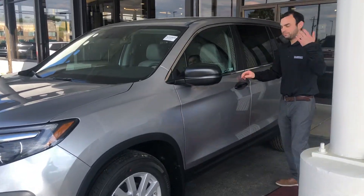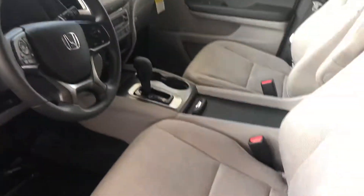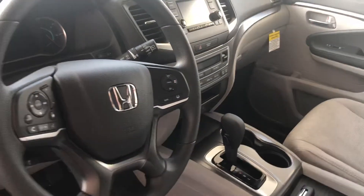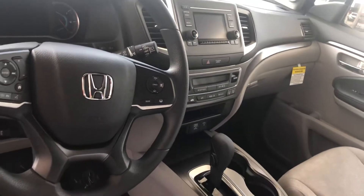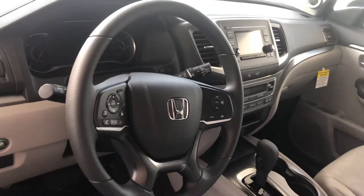As we continue to come around, you'll see inside we'll have hands-free Bluetooth. You'll see that you've got captain seating with armrests. There are multiple charging ports as well as a backup camera. You'll have your driver interface that's going to show you your maintenance schedule, when you need to come in for an oil change, as well as your fuel consumption and everything of that nature.